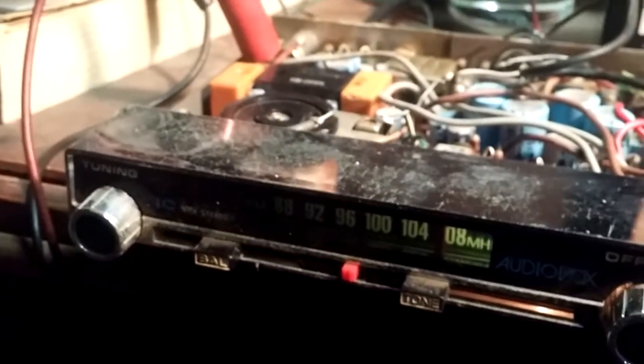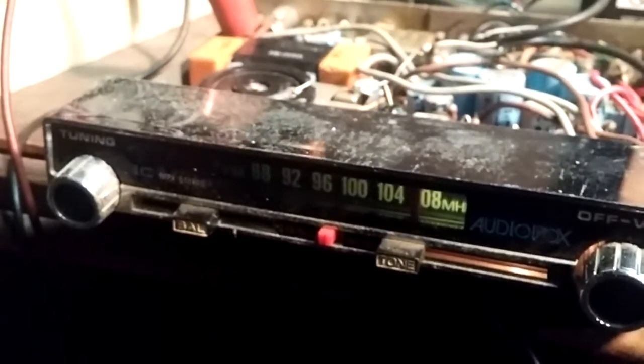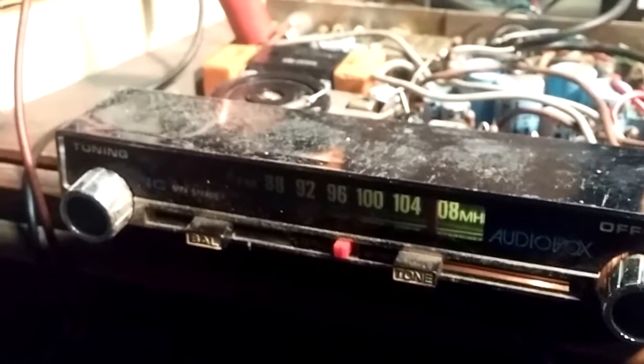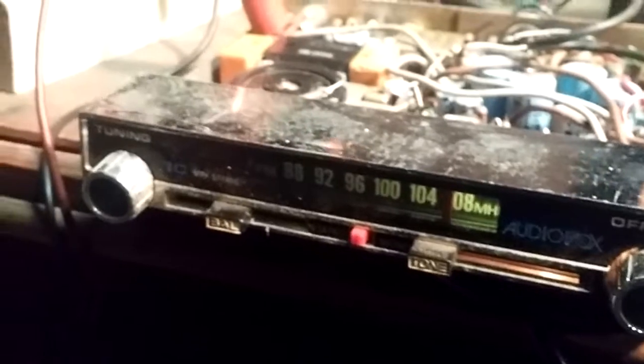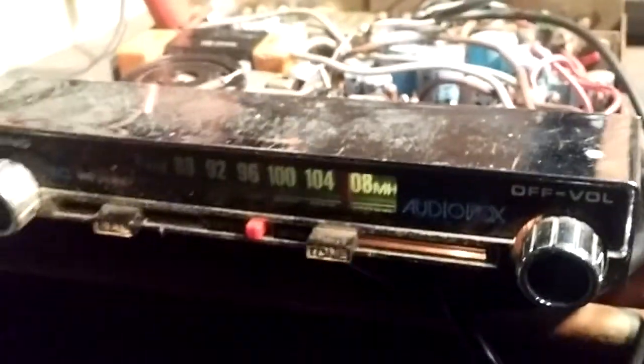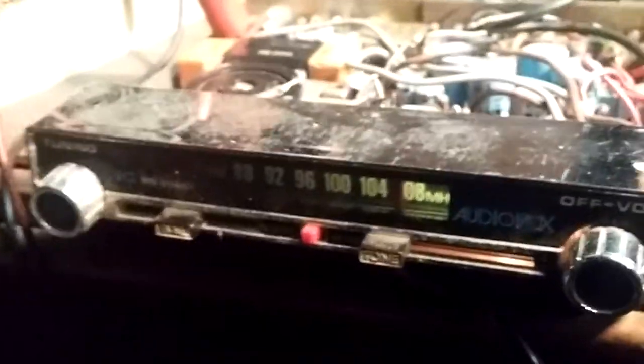There was still a time, back in the 70s and earlier, where AM radio was standard equipment and they didn't always put in an FM. So this would have been a nice upgrade at the time.